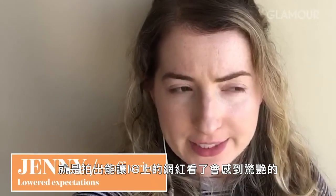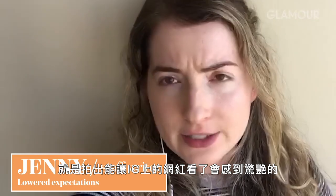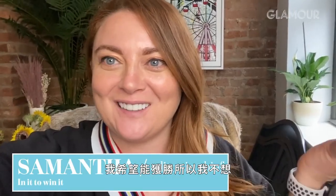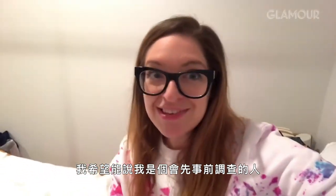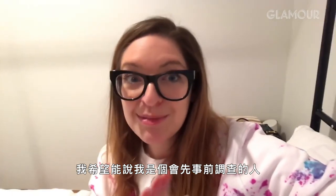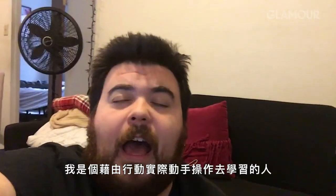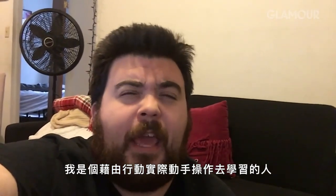My one goal for this experience is to be able to take a picture that a person who is good at Instagram could look at and be like, huh. I like to win, so I don't want to win the competition at the end. I would love to say that I am a research-first person, but I am not. I'm more of a trial and error learner — a person who learns by action, by doing things.